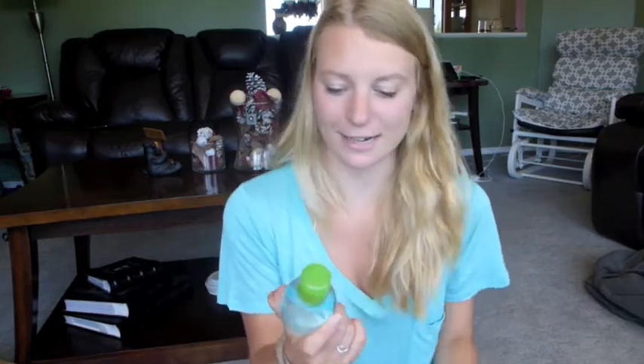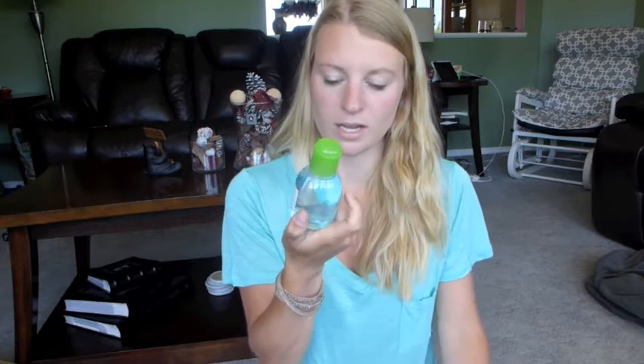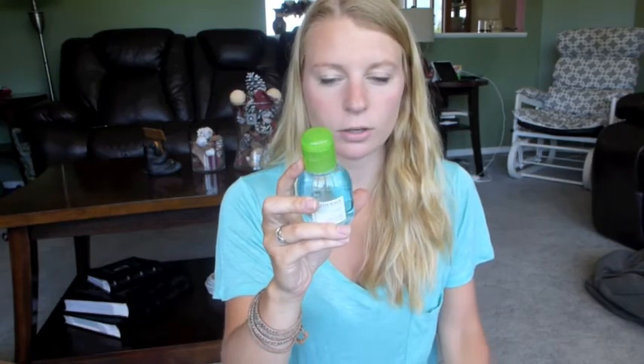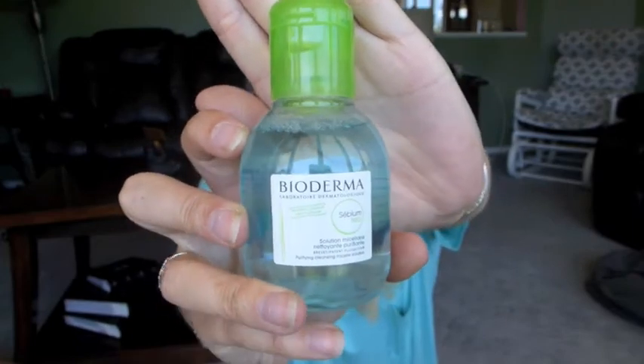I'm so excited for this product. This is the Bioderma Micelle Solution — it's a Purifying Cleanser Micelle Solution. It's kind of like micellar water. You just put it on a cotton pad and rub it all over your face and it takes off all your makeup. Apparently in Europe, this is what they do instead of having a full skincare routine, and they have excellent skincare. My plan is to use up all the facial cleansers I have and then move on to this, just to see if it actually works by itself.